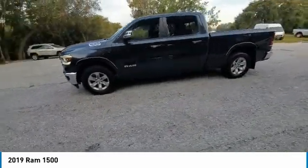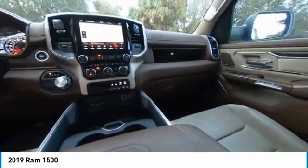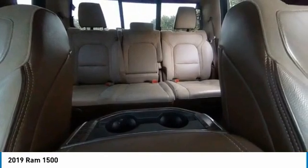This vehicle has less than 50,000 miles. Here are some of this vehicle's great options: heated mirrors, electronic stability control, alloy wheels, brake assist, traction control.